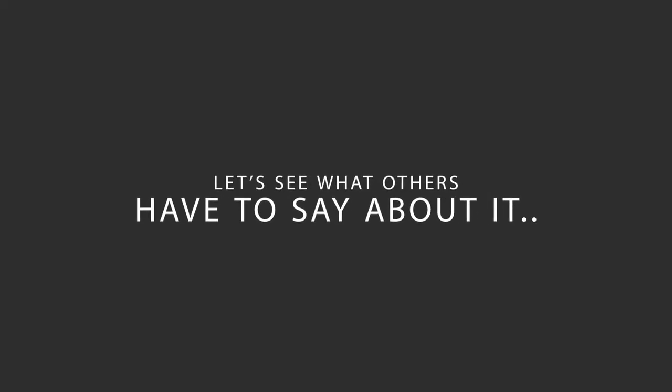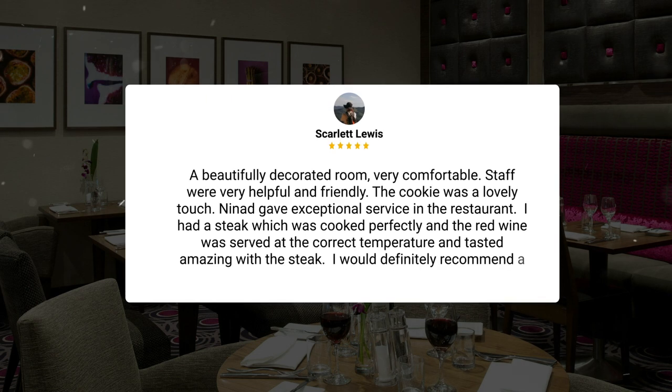Here's what other travelers have to say about this hotel. A beautifully decorated room, very comfortable. Staff were very helpful and friendly. The cookie was a lovely touch. Nina gave exceptional service in the restaurant. I had a steak which was cooked perfectly and the red wine was served at the correct temperature and tasted amazing with the steak. I would definitely recommend a stay here.